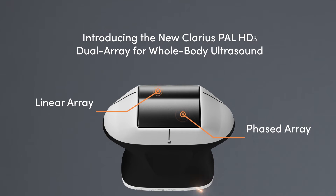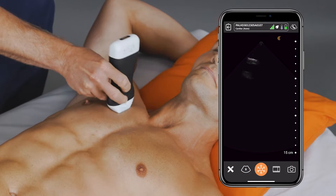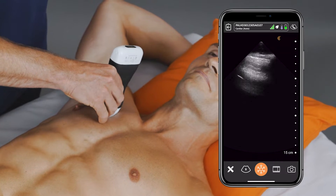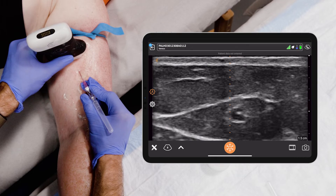The real benefit of the PAL multi-purpose scanner is that it can go with me no matter where I am. As emergency physicians, we need to be a jack-of-all-trades. I could go from seeing a patient with chest pain who I need to scan their heart and lungs, to then putting in an IV where I need a linear scanner quickly.